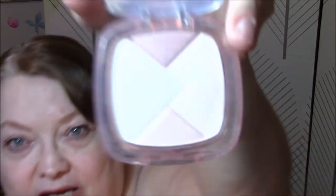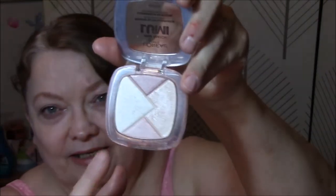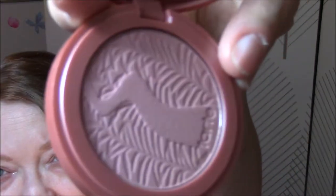Then I used my L'Oreal True Match Lumi in Rose for my highlight — I mainly just go across the light colors for my highlight. For my blush this week, I used my new Tarte 12-hour Amazonian Clay Blush in Exposed — very pretty, I really like this. For my lashes, I used my Lights Camera Lashes by Tarte — my brand new one. I've got to say, I think I found a new favorite mascara. I love this mascara, it does everything I want my lashes to do.